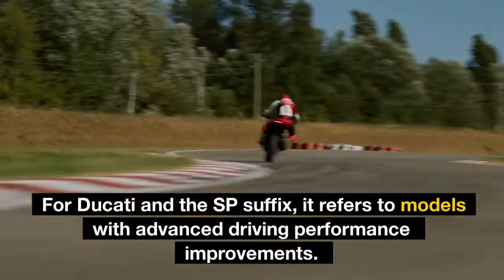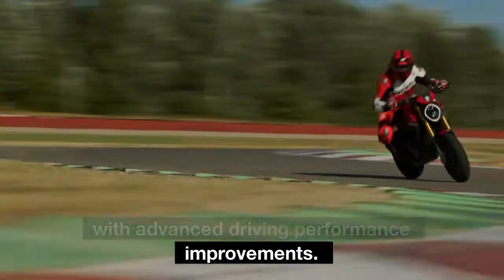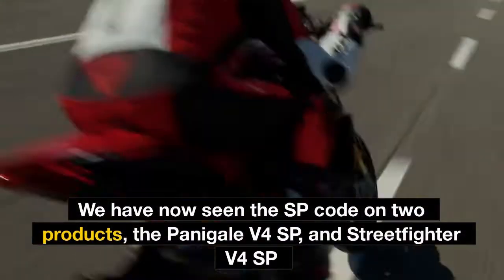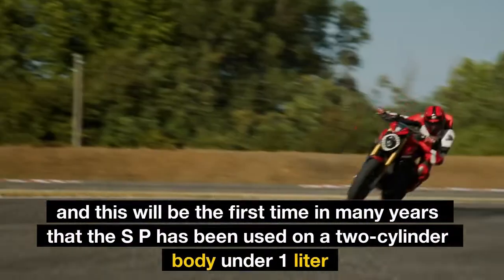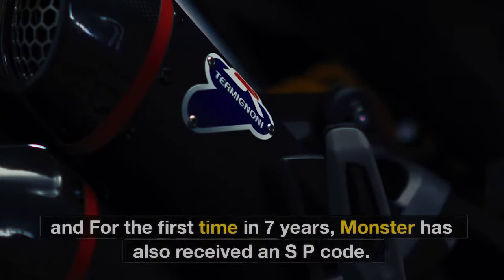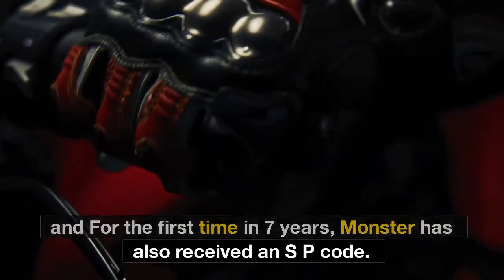For Ducati, the SP suffix refers to models with advanced performance improvements. We have now seen the SP code on two products: the Panigale V4 SP and Street Fighter V4 SP. This will be the first time in many years that the SP designation has been used on a two-cylinder bike under one liter, and the first time in seven years that the Monster has received an SP code.